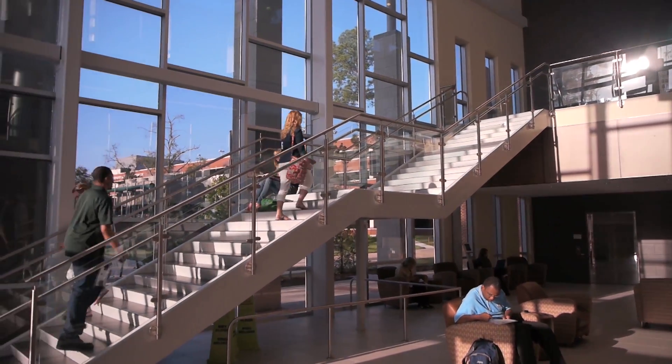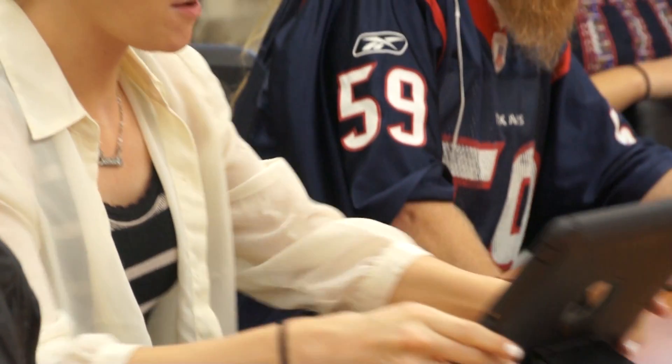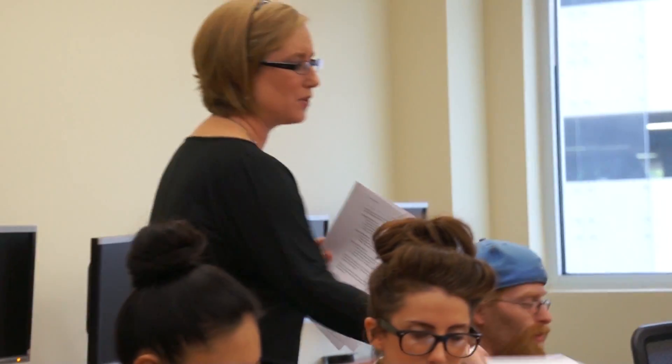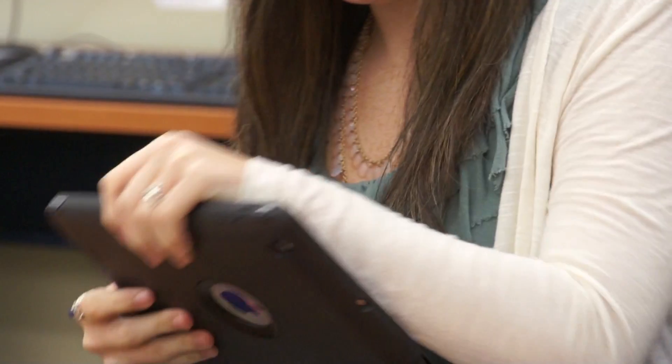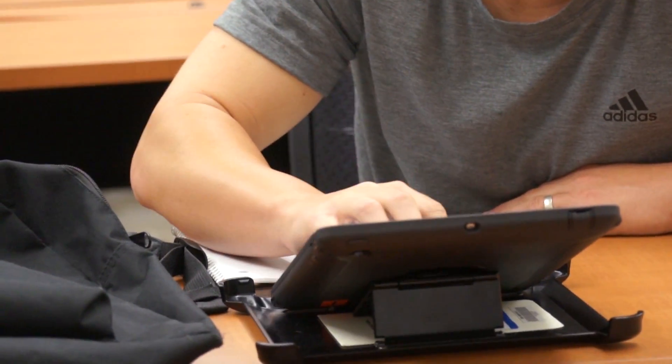Lone Star College is now conducting a groundbreaking experiment in educational technology at its Montgomery campus. The iPad-centric classroom is designed to incorporate advanced mobile devices into a team learning environment in which students and faculty can quickly share ideas and information using the new wireless tablets. This experiment represents a foray into new techniques for the delivery of education and is currently in its infancy, but the enthusiasm at the campus is encouraging.